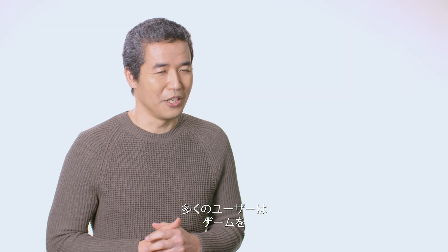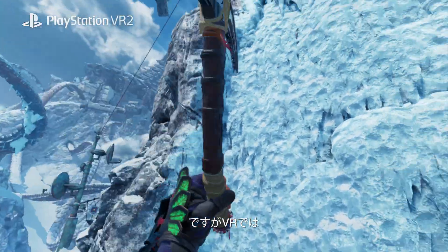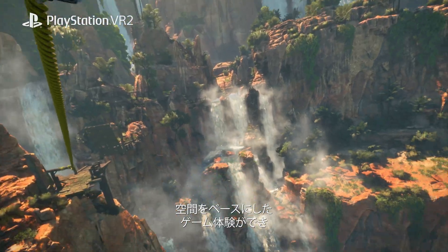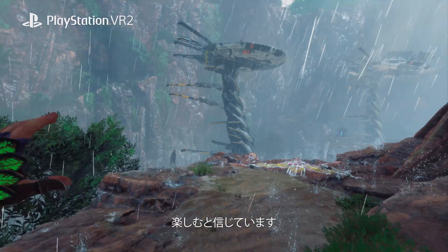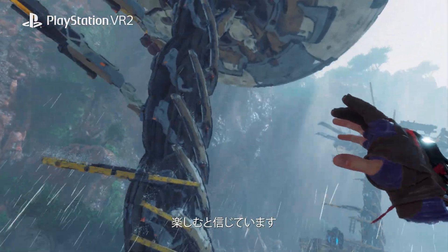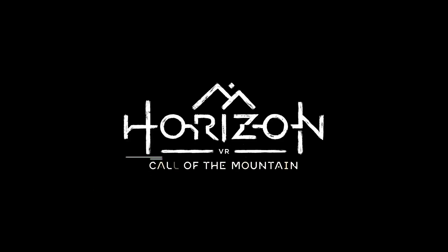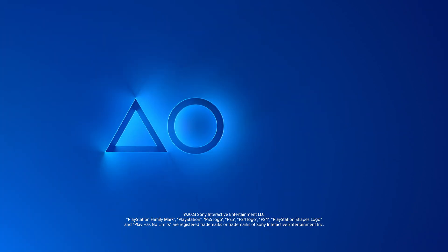Many users are enjoying gaming through the 2D flat panel display. But in VR, users can enjoy spatial-based gaming entertainment. And I strongly believe that in the future, many users will be enjoying this spatial-based gaming entertainment.